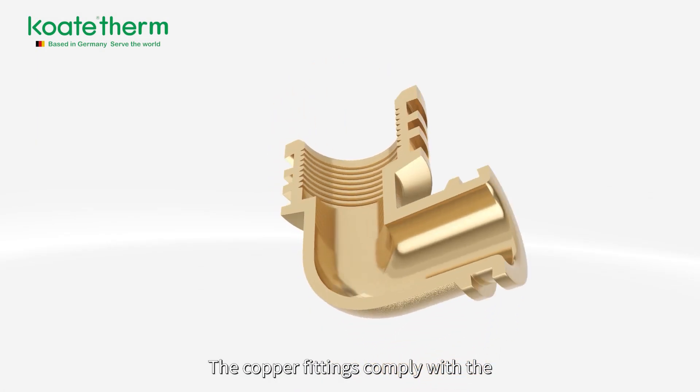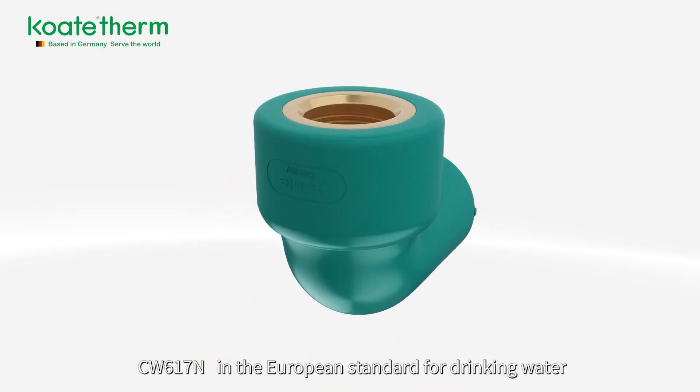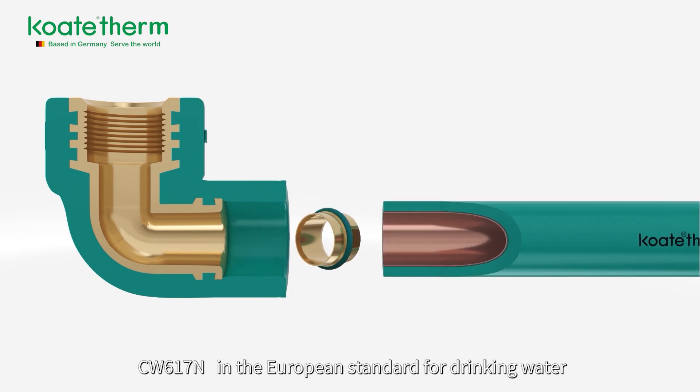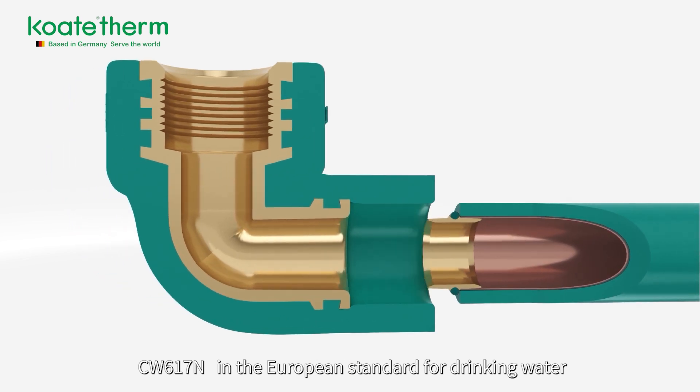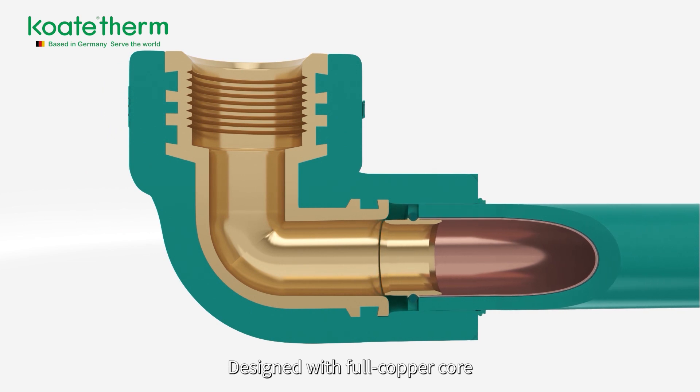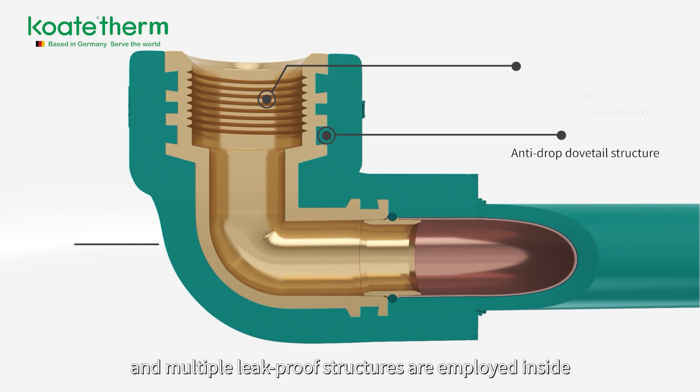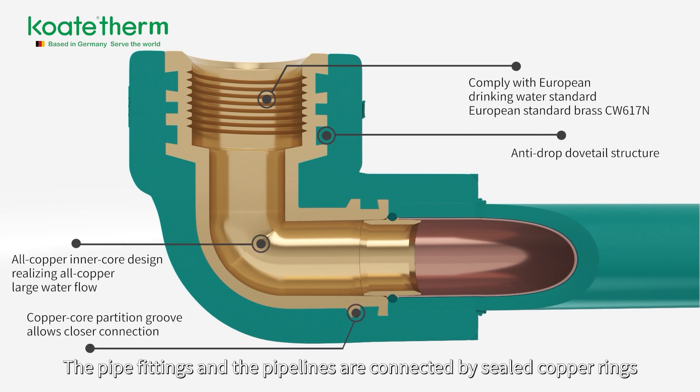The copper fittings comply with CW617N environmentally friendly copper as specified in the European standard for drinking water. Designed with a full copper core, multiple leak-proof structures are employed inside. The pipe fittings and pipelines are connected by sealed copper rings to the pipe.